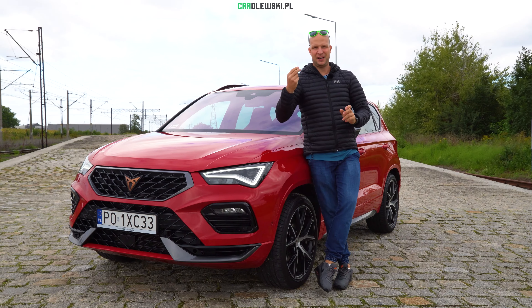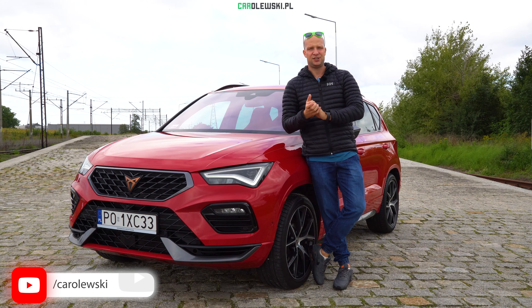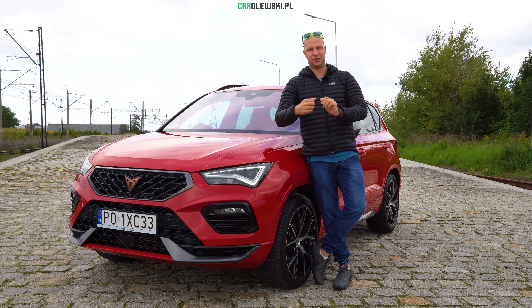Samochód oczywiście z bardzo mocnym, pikantnym charakterem. Stylistycznie podobny do Seata Ateca, ale jednak w Kuprze jest wiele ciekawych oczywiście tych hiszpańsko-ostrych smaczków.